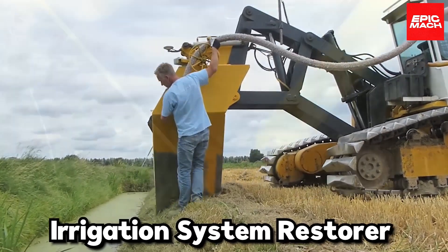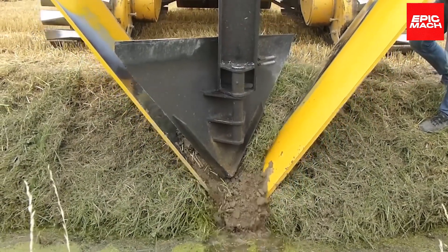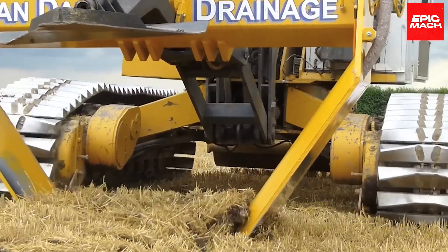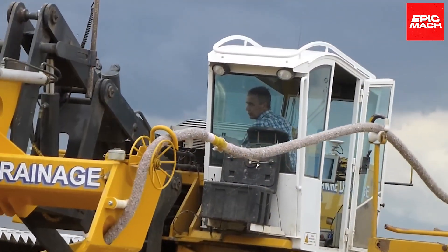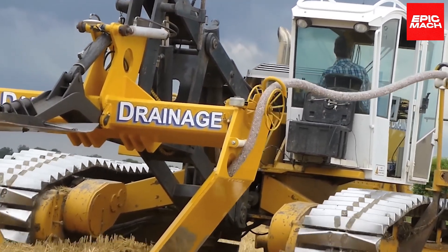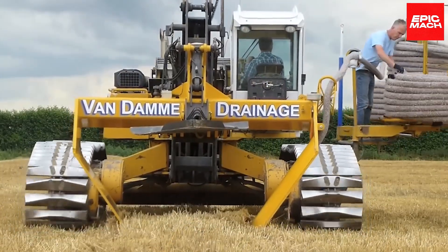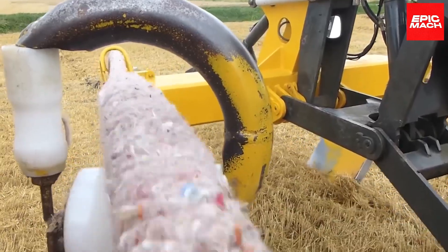Number nineteen: Irrigation System Restorer. This machine can restore the irrigation system of a field. This trencher plows perfect channels and lays new irrigation pipes as it goes. GPS-guided blades dig at the ideal depth for maximum coverage. Farmers can revitalize their failing irrigation in a fraction of the time and labor.